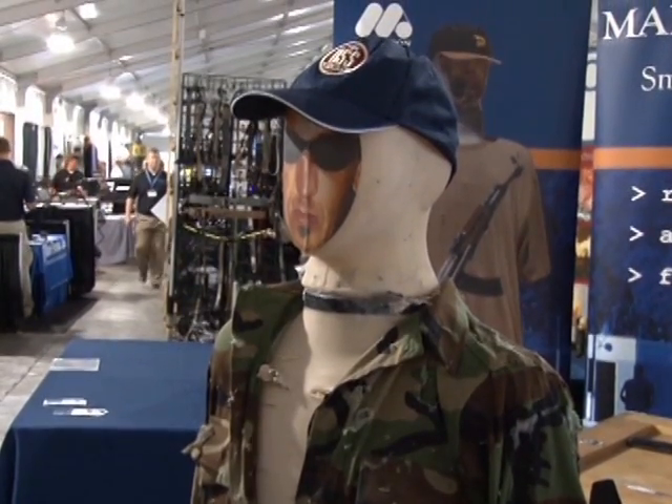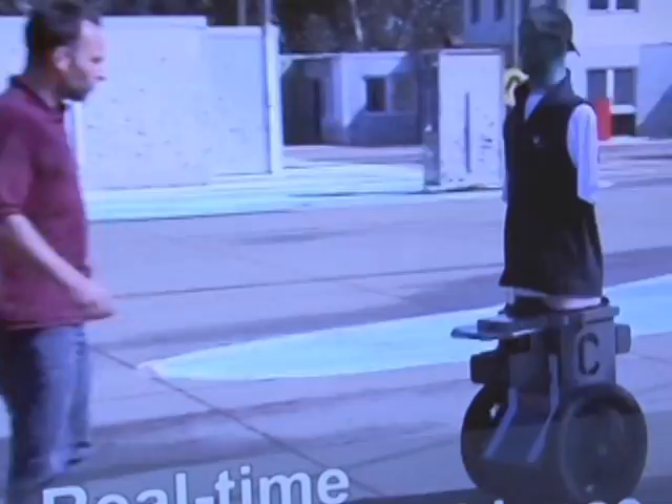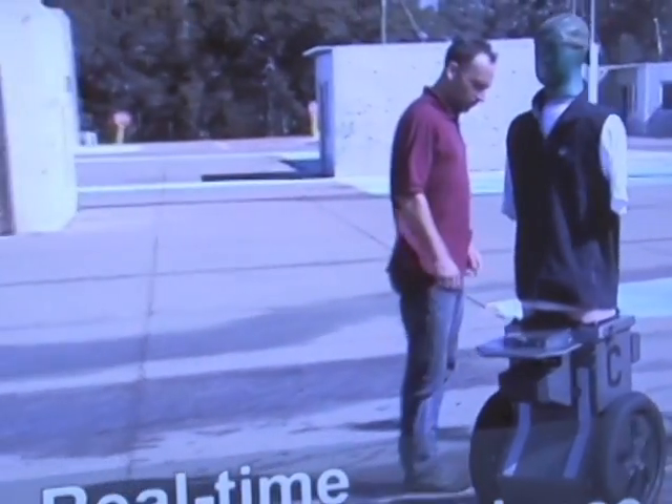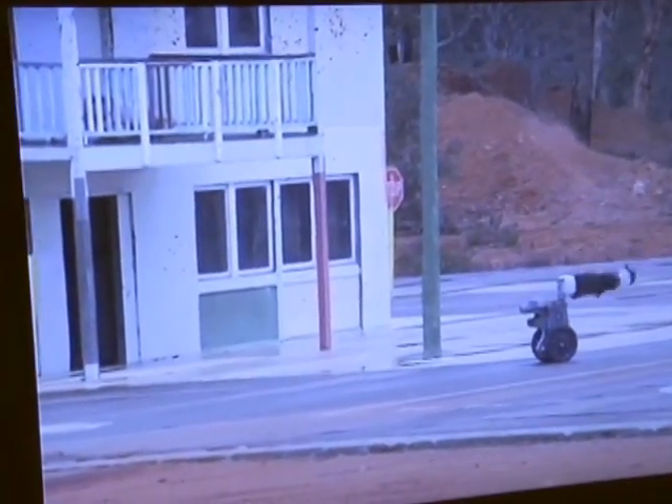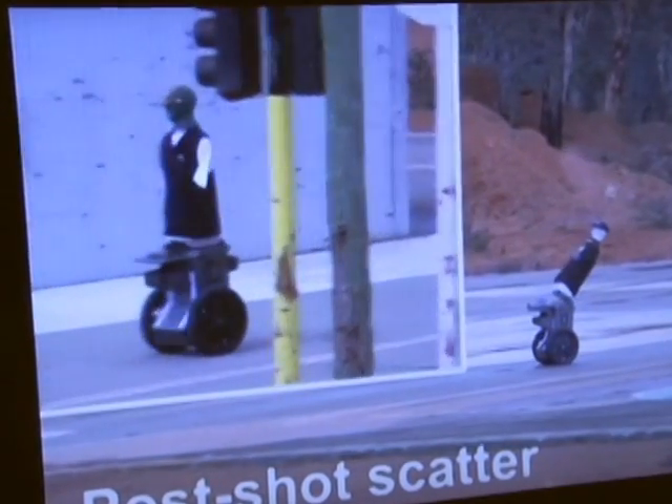These autonomous robotic targets do not require operators. Instead, they are programmed with scenarios providing moving targets to soldiers. The torsos are built to take about 5,000 rounds and are able to differentiate between kill shots and body shots.